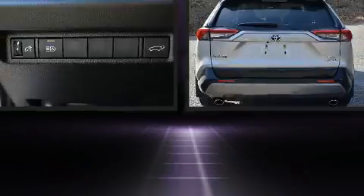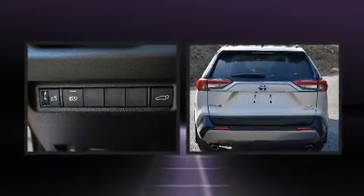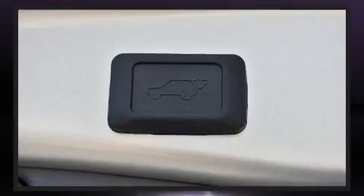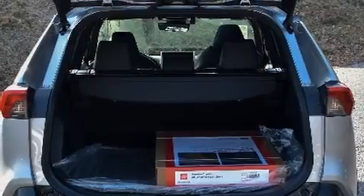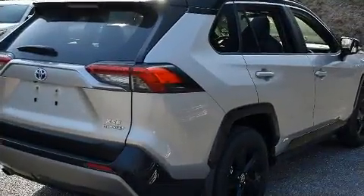A rear window wiper, fully automatic headlights, turn signal indicator mirrors, lane departure warning, and remote keyless entry round out the convenience features. For drivers who enjoy the natural environment, a power moonroof allows an infusion of fresh air. Toyota also prioritized safety and security.